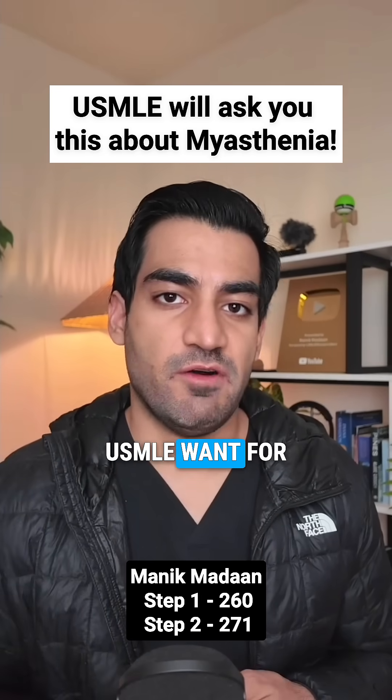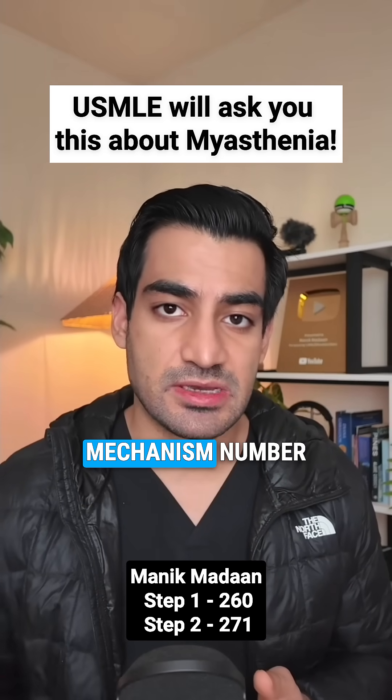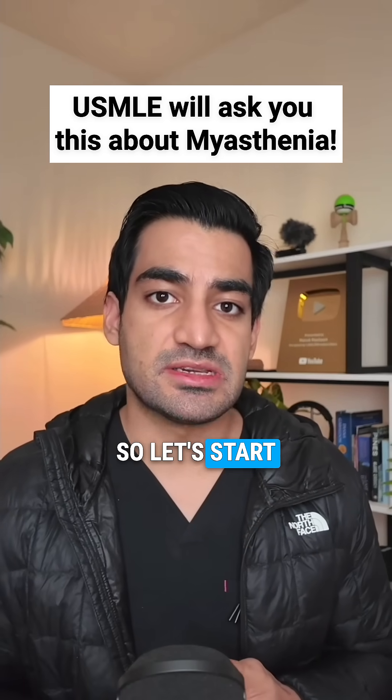What does USMLE want for myasthenia gravis? Well, they care about three things: number one is mechanism, number two is diagnosis, and thirdly management. So let's start with the mechanism first.